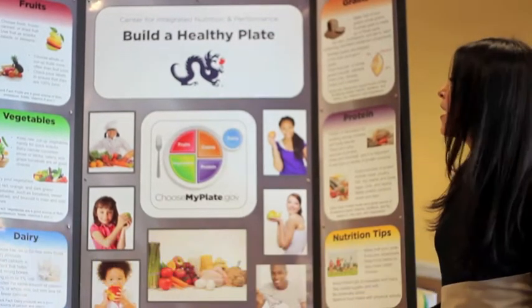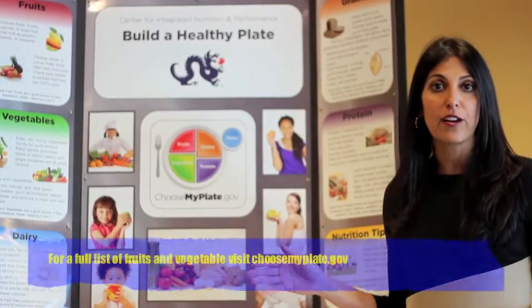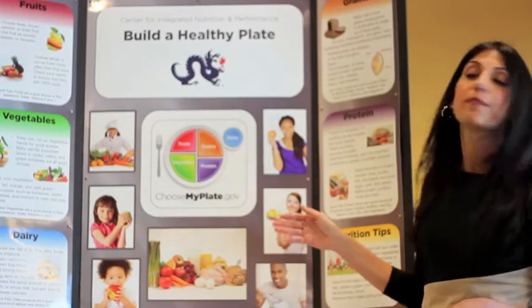You want to start with making half your plate fruits and vegetables. You want to select a variety of fruits and vegetables, different colors, so that you incorporate a variety of nutrients in your diet.